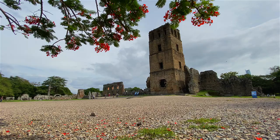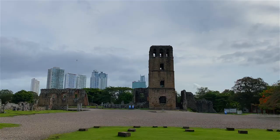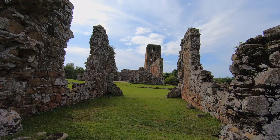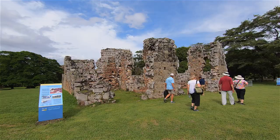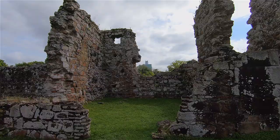We are at the main cathedral which was really the heartbeat of old Panama. This was where all of the festivals took place. This was the main cathedral and where all of the rich people lived. If you lived close to the cathedral, that means you were wealthy — the closer you were, the wealthier you were.